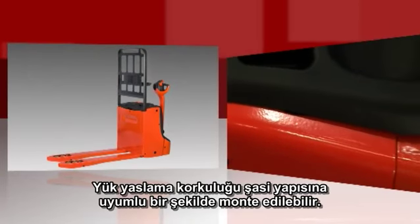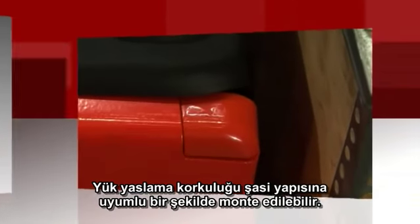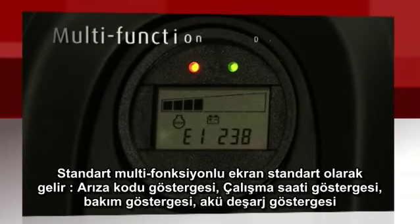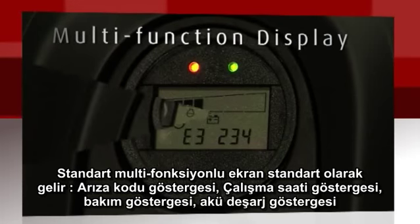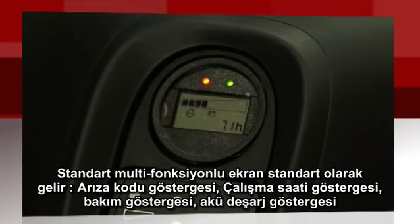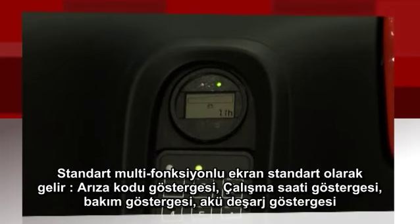A load backrest can be mounted inside the truck contour to perfectly match the chassis structure. The standard multifunction display combines as standard a fault code indication, an hour meter, maintenance indication, and a battery discharge indicator.